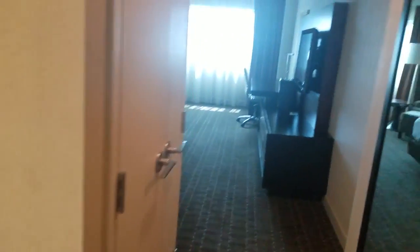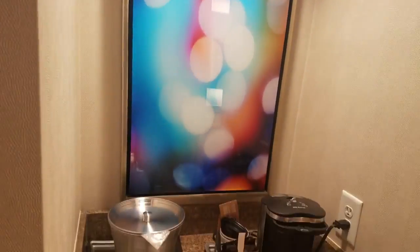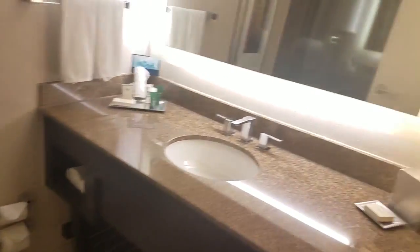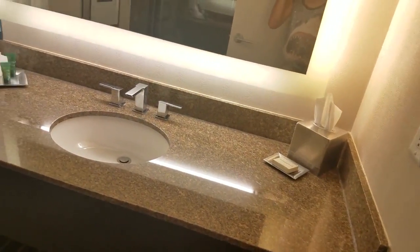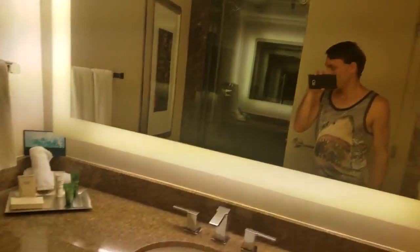Okay, so as you walk in — hold the door open — you're greeted with your counter here with your coffee and everything, nice looking. Got a decorative thing on the wall along with the light. Then you got your bathroom with your sink and mirror, and then your toilet and your shower.